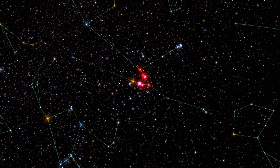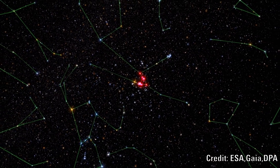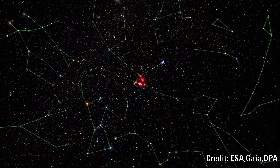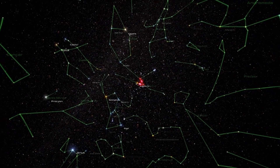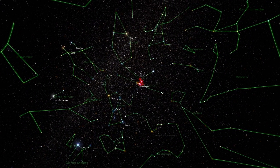Astronomers estimate that the age of the Hyades cluster is about 625 million years. The core of the cluster has a radius of nearly nine light years. The stars in this cluster are more enriched in the heavier elements than our Sun and the other stars in our neighbourhood.